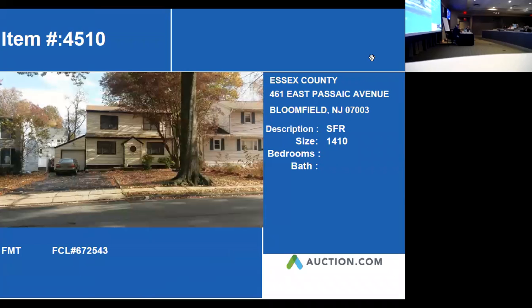Our next property on the screen now is 461 East Passaic Avenue in Bloomfield. This property is composed of 1,400 square feet.